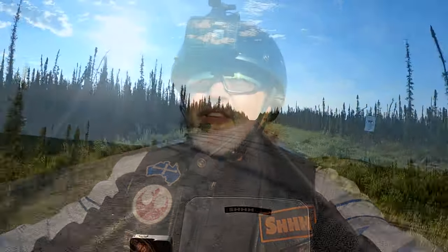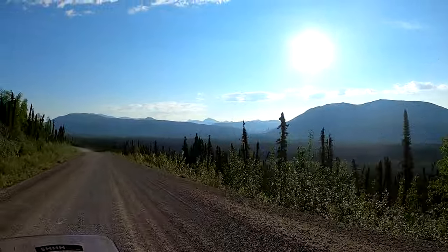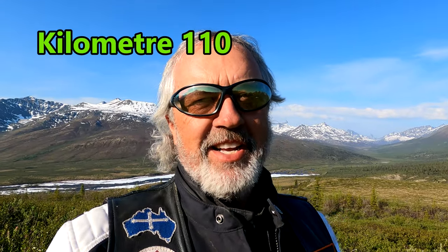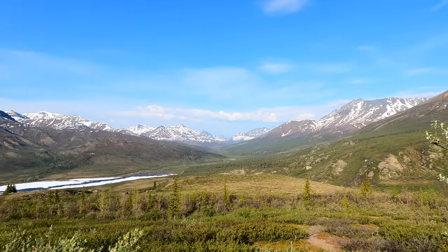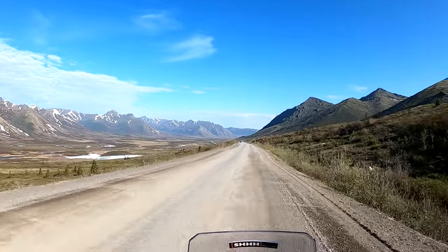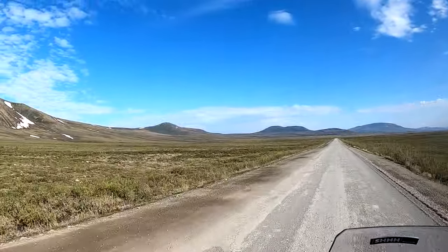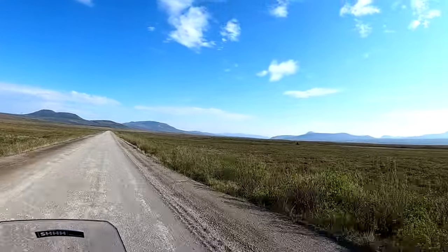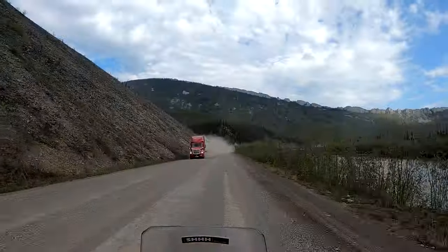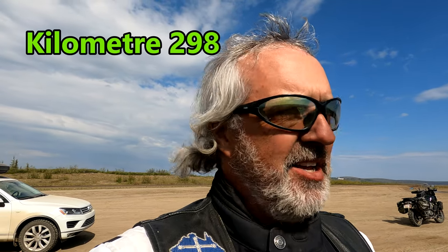Here we go. That's quite a striking view. We stopped at a rest stop here and we're in the area of the Tombstone Territorial Park — it's absolutely stunning scenery. Another rest stop on the way at Ogilvy Ridge. We just ended up climbing a mountain but what an outstanding view.